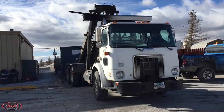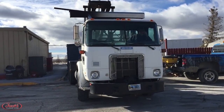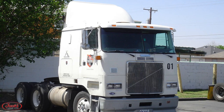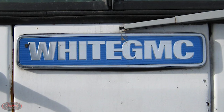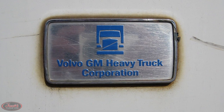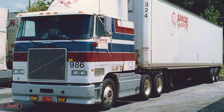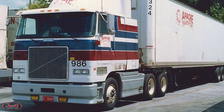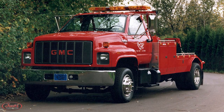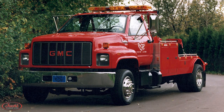In 1986, GMC entered a joint venture with the Volvo-owned and operated White Motor Company to produce heavy trucks under the aptly named White GMC badging. Under this joint venture, Volvo-GM Heavy Truck Corporation was formed, with Volvo taking over the majority of the design, development, and production of the heavy-duty vehicles produced in the venture. A few years later in 1989, a second generation of the medium-duty Top Kick truck was introduced.